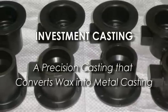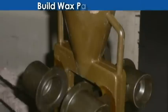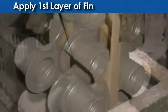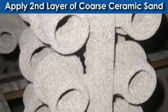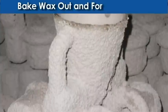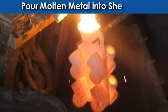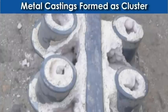Investment casting, also known as lost wax casting, is a technique for making highly complicated near-net shaped metal parts. The process starts by using injection molding to create a wax pattern that resembles the actual part, then a ceramic slurry and multiple layers of ceramic sand are applied to form a hard shell coating on the wax pattern. When the shell is heated, the wax melts out, leaving a hollow shell for molten metal to pour in. After cooling, the shell is broken and the desired metal part is removed.